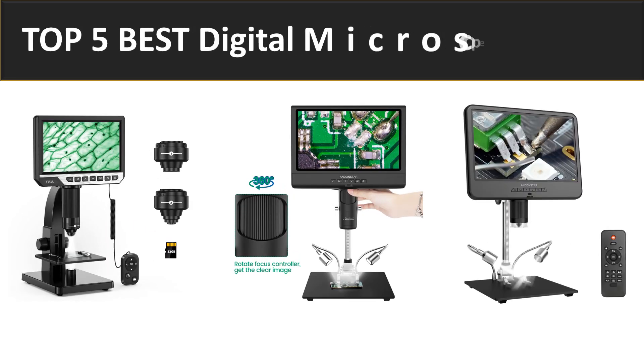Hi friends, welcome back to my channel. Today we are reviewing the top 5 best listed products.